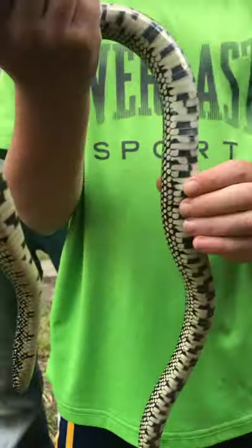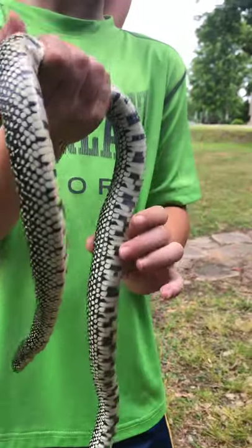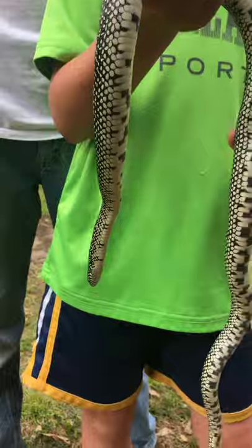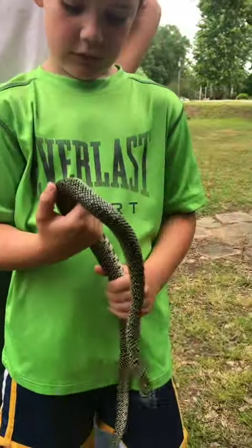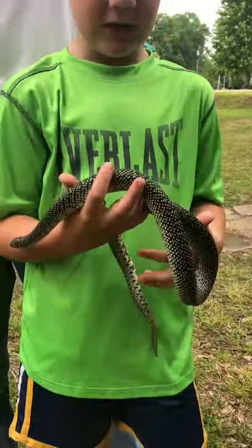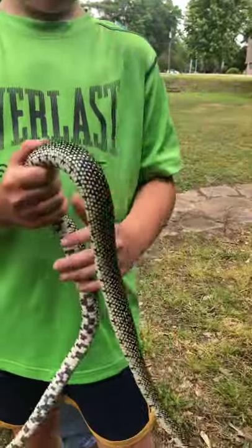I'm pretty sure it's either a digested egg that he hasn't pooped out yet, or maybe it's another snake. Probably something he just ate, maybe like two hours ago. Can you hold him still for a second so I can get a really good shot of his head?